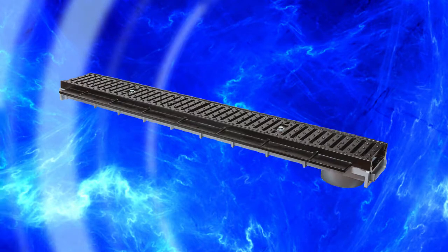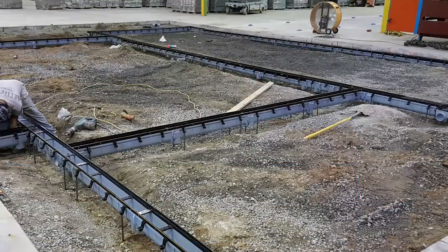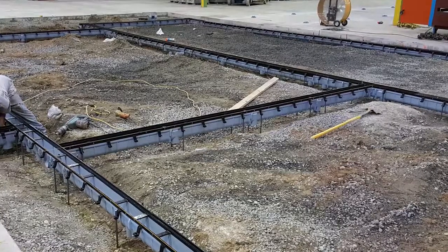These low-profile drains feature the same frame-anchor design of their traditional trench drain counterparts. Dead Level installs faster and ships in 4-foot and 1-foot increments to meet any project requirements.